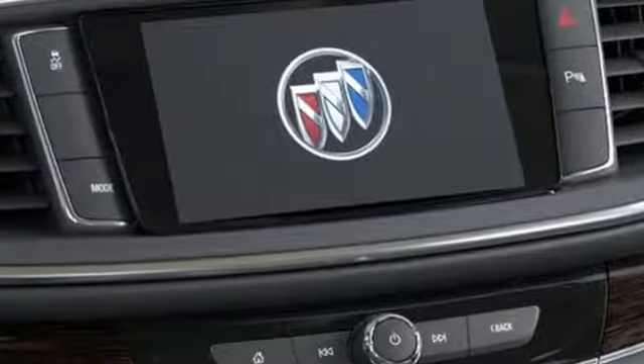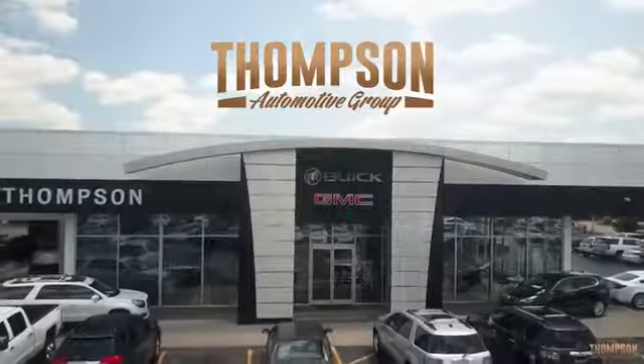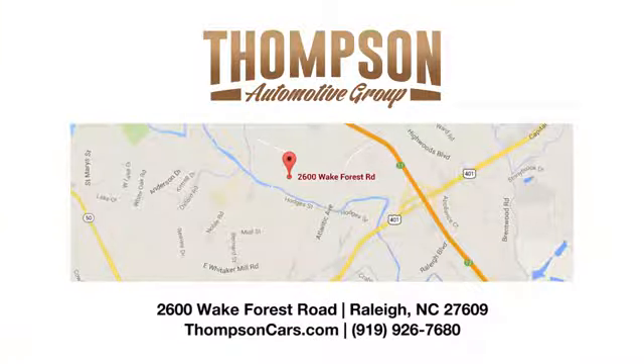Experience a different kind of luxury with a Buick. See what it can do for you when you take it for a test drive. Thank you for viewing this vehicle — stop in and see us today. Thompson Buick GMC Cadillac is conveniently located on Wake Forest Road next to Costco, just inside the Beltline.